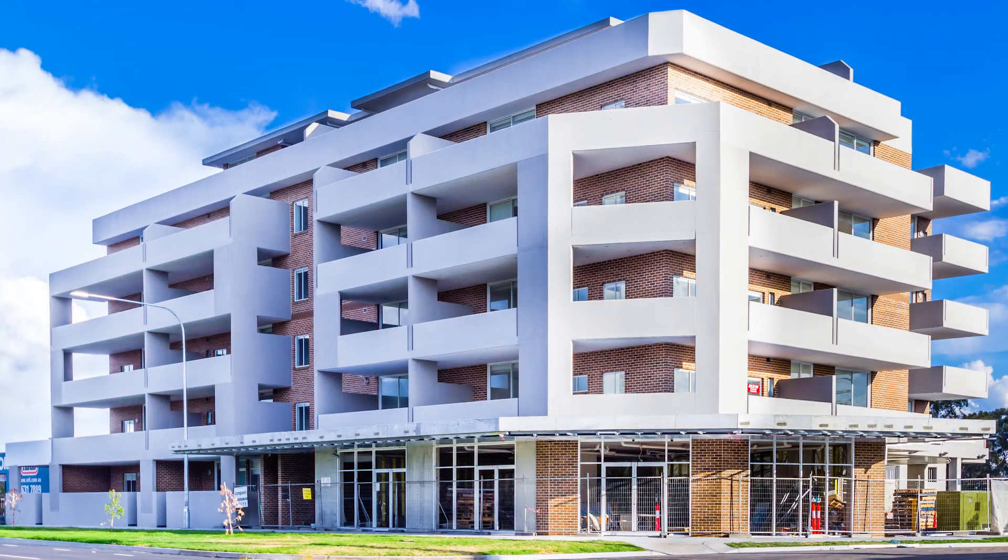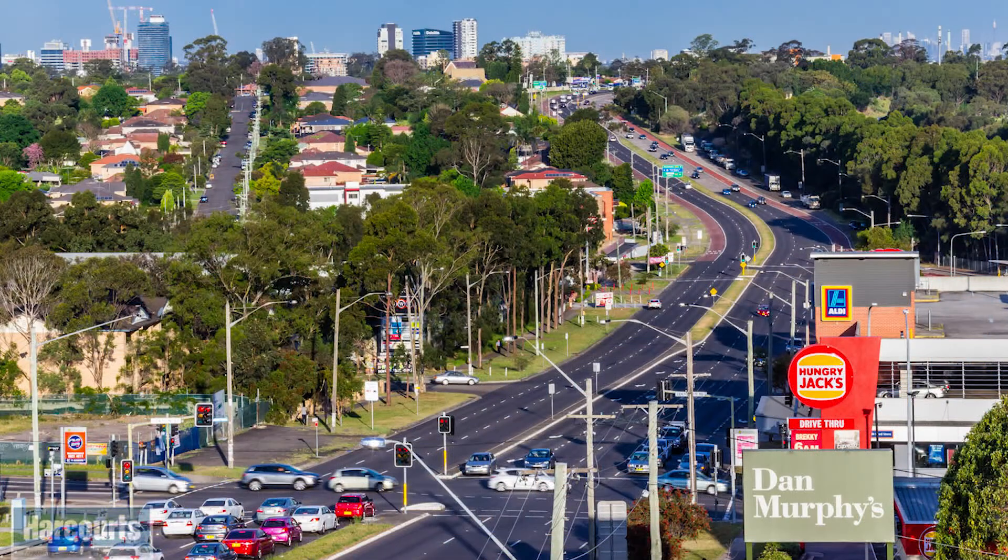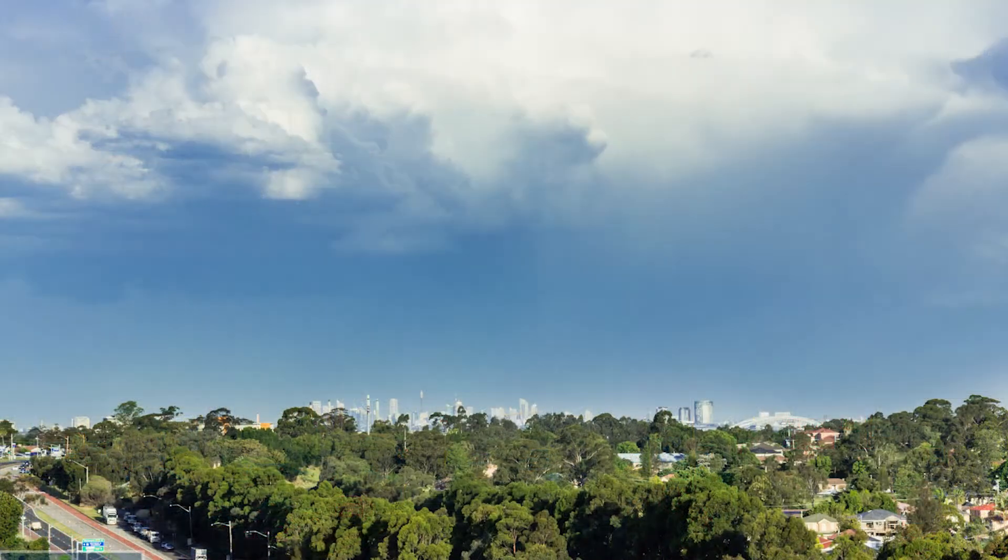Located on the border of Wentworthville and Westmead. Walking distance to Wentworthville station, Woolworths, Aldi, shops and schools. Easy access to the Sydney CBD via the M4.